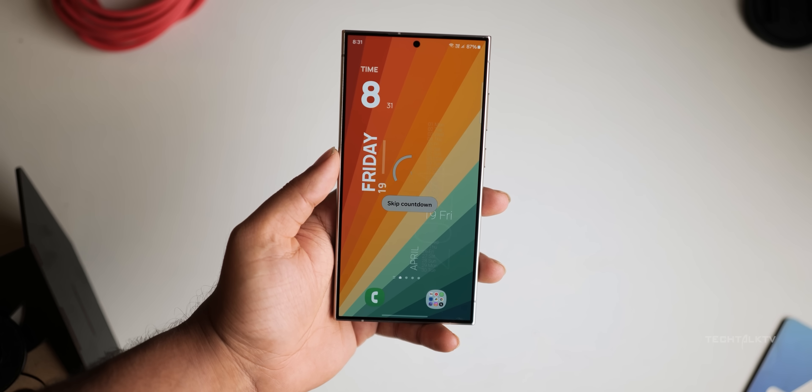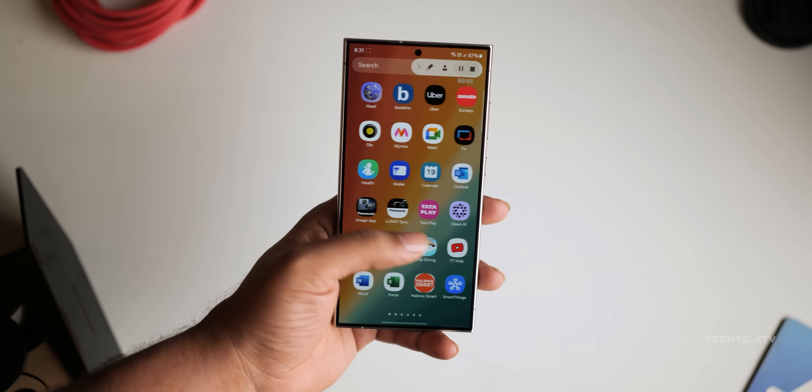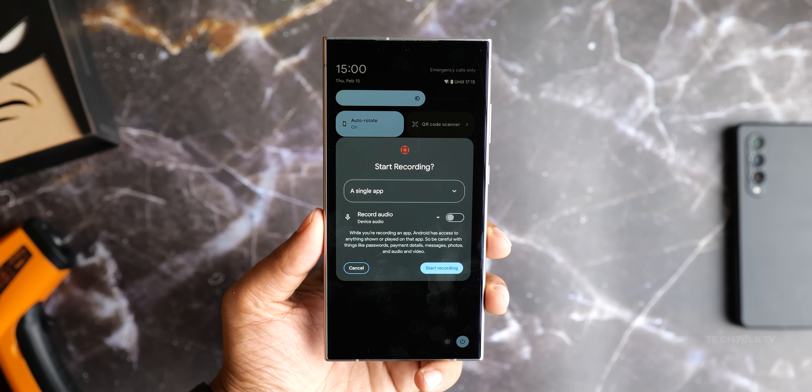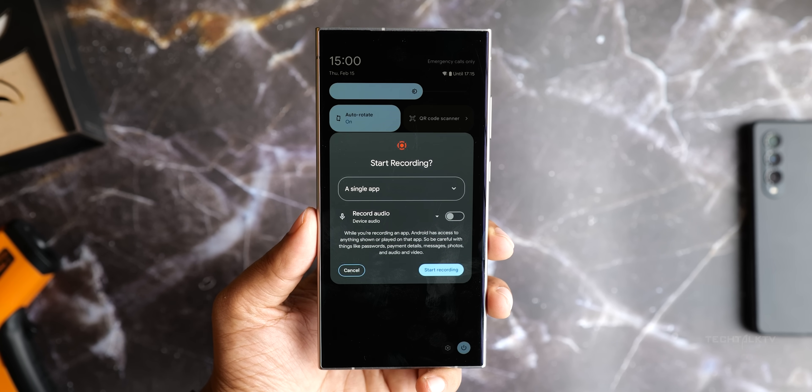You know that feeling when you want to show someone something on your phone but you don't want them seeing your whole screen? One UI 7 has you covered with partial screen sharing. You can share or record just an app window rather than the entire device screen.